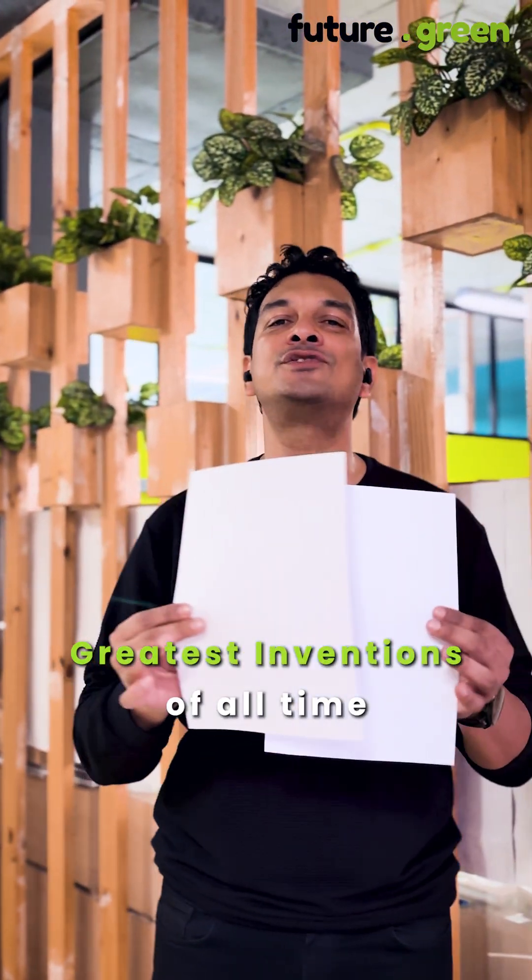Next time, when you use an A4, try using ethical paper. Apart from holding one of the greatest inventions of all time, you play a part in saving the environment.